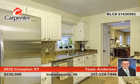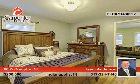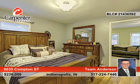Enjoy built-in bookshelves and the entertainment center in the family room. There are two separate living spaces, great for entertaining.